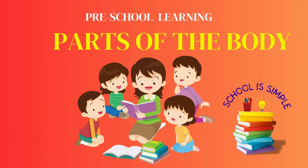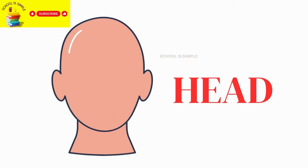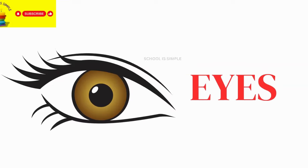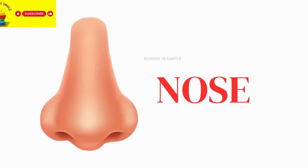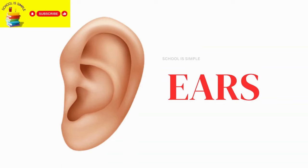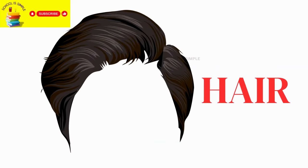Hi kids, let's learn parts of our body now. Head. Eyes. Nose. Mouth. Ears. Hair.